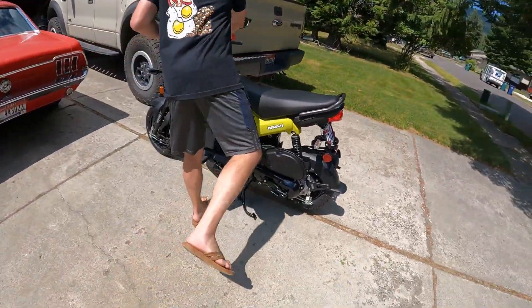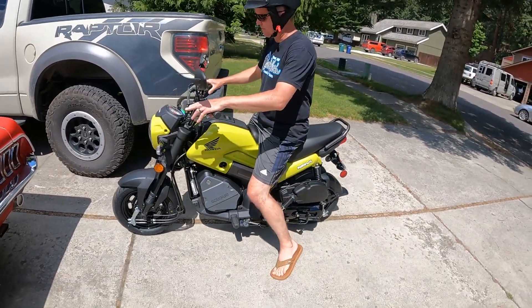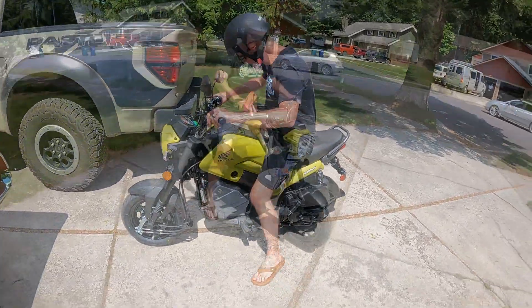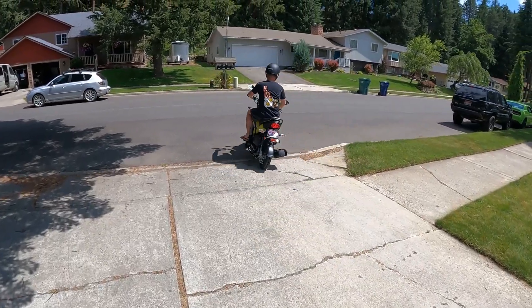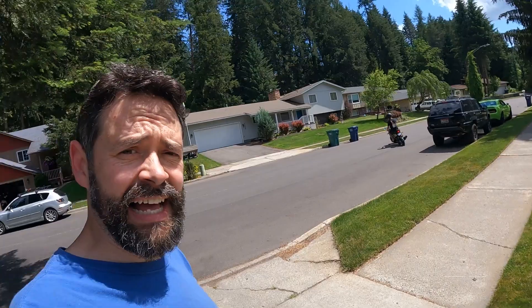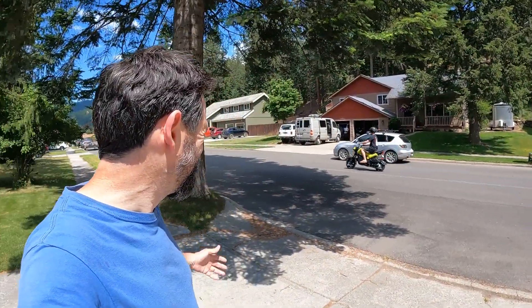Okay let's hear this bad boy. Let's see when you drive away. Well, that starts like nothing. I love it. The 2022 Honda Navi. That's fantastic — what a neat little treat.